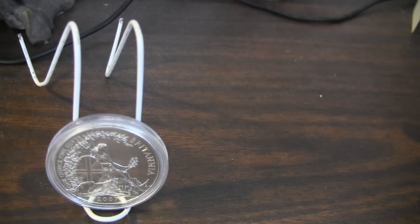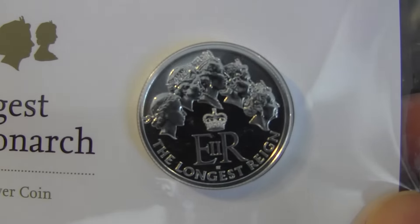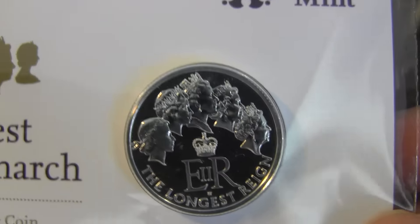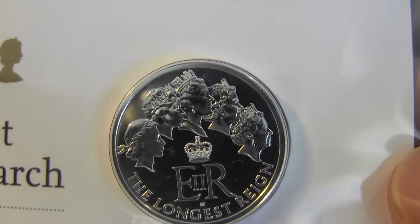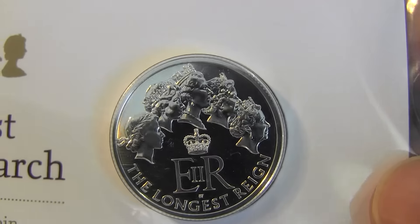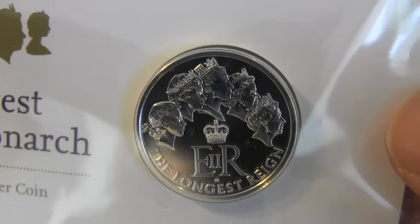And then I have this one here — the Longest Reigning Monarch coin. Small, but very nice. I might consider getting the one from RCM, which is colored, and they also have the one from Perth, which is like a reverse proof. So I might get one of those.